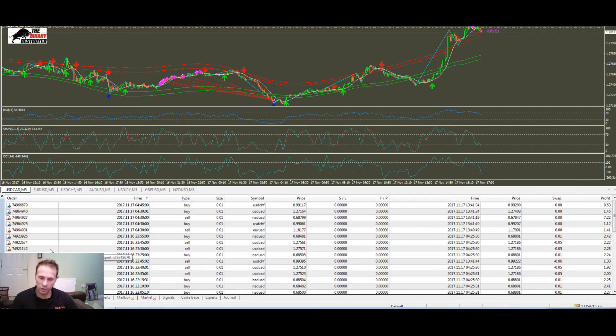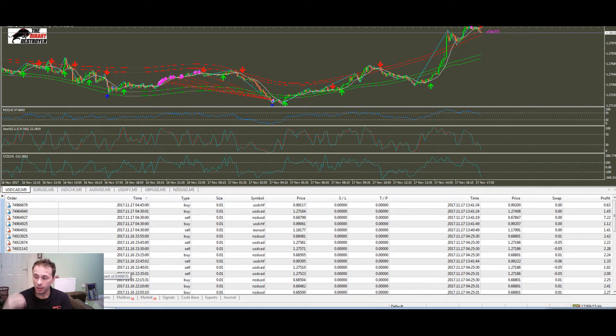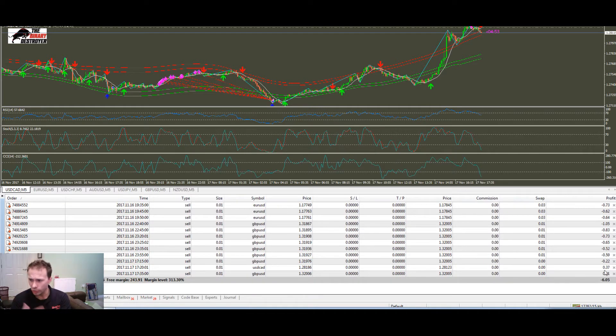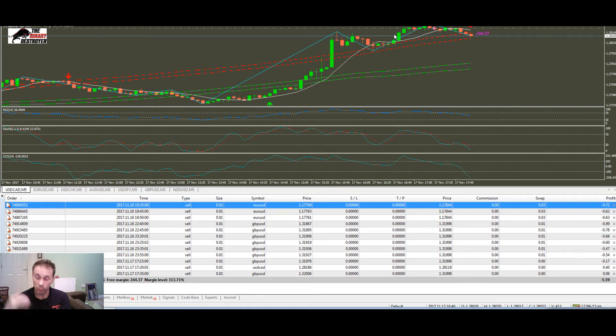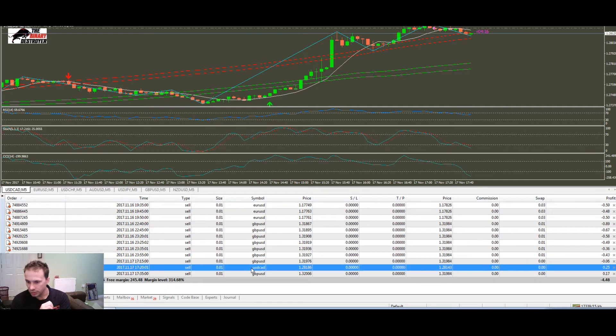This isn't the finished product and some of these trades I had to close early. I set my take profit at nine pips but because I'm scalping I want to lower it down to five pips. You can see here it took a trade - the RSI is overbought, stochastics are overbought, the CCI is overbought, and the price has clearly broken the sell zone. That's on USD/CAD, currently 28p in profit and slowly dropping down.